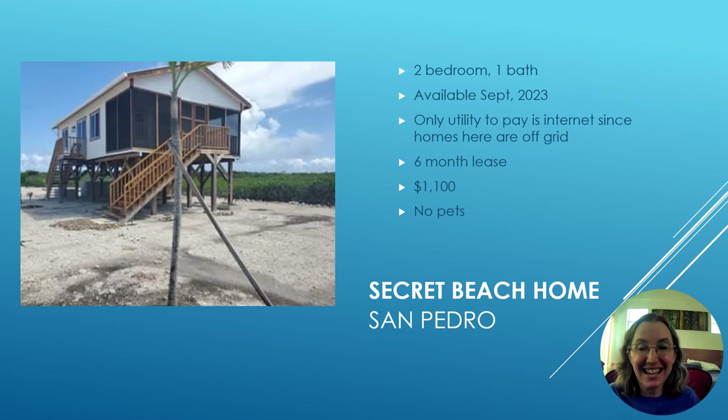Many people looking for affordable properties in Belize look to the Secret Beach area because lots start at about $35,000. However, I recommend renting in this area before choosing to buy, because it is completely off-grid and quite far from amenities such as groceries and gas stations. I know people who bought land here and are not happy, though some love this lifestyle. This two-bedroom, one-bath house is available September 2023 — the only utility you pay is internet. It's a six-month lease at $1,100 a month, and pets are not allowed.